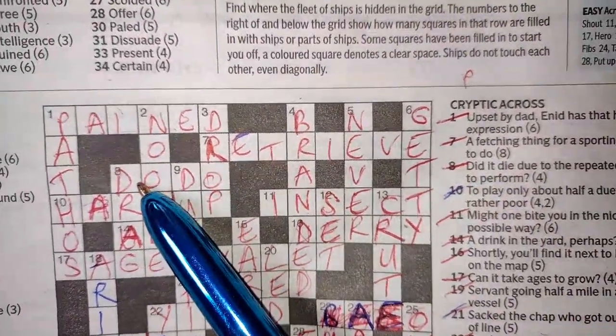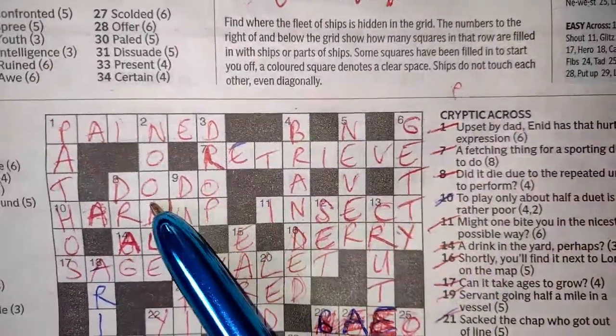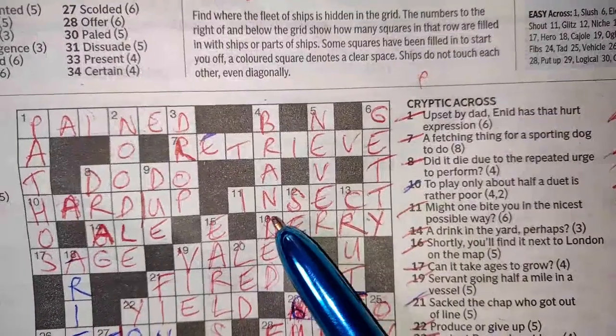Number eight across: 'did it die due to the repeated urge to perform?' The repeated urge to perform — DO, DO — and we've got DODO. It died out, didn't it? It's extinct.